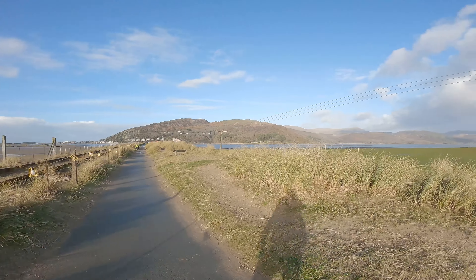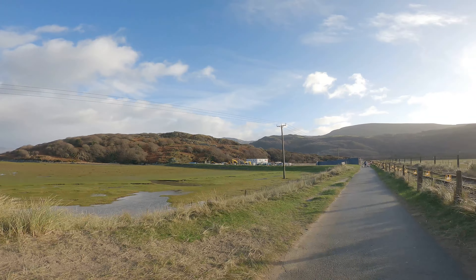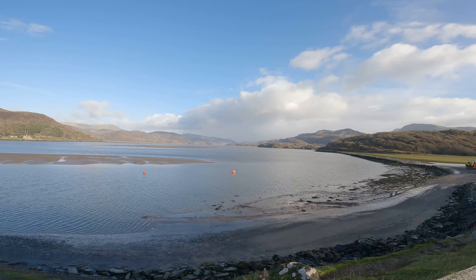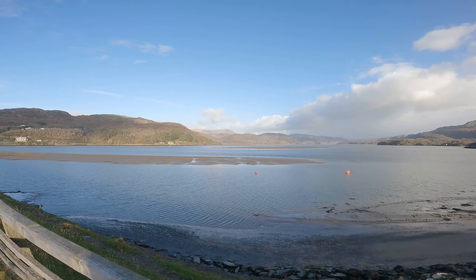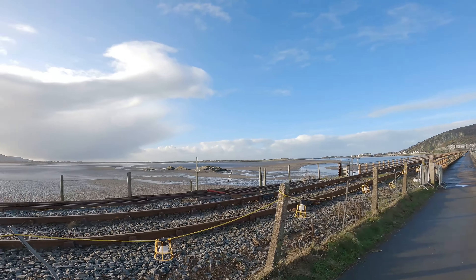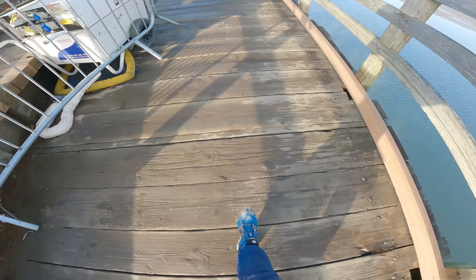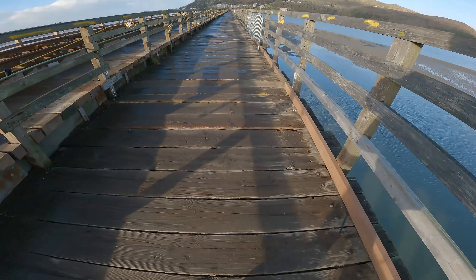There's some sort of plane around somewhere, up in the mountains. That's a view inland from the bridge, and that's out to sea. Apparently it's the longest wooden span bridge in Britain.